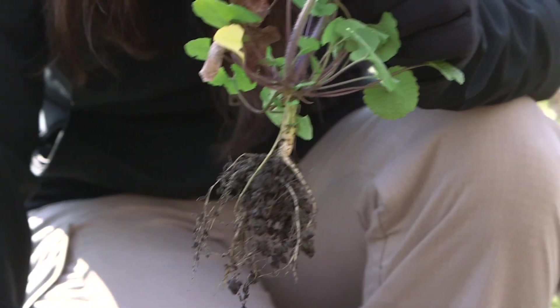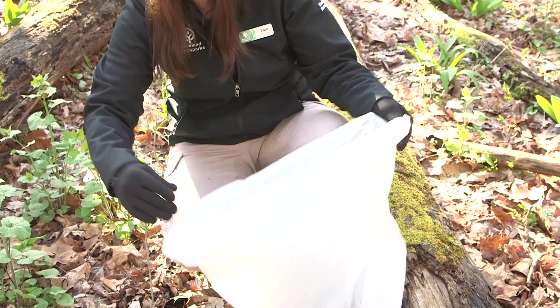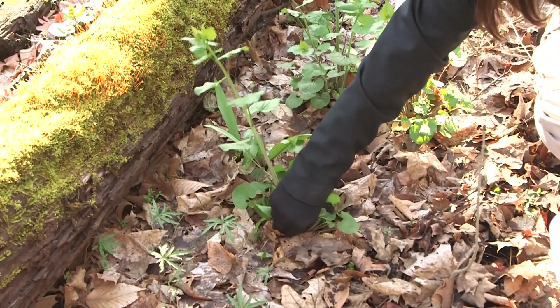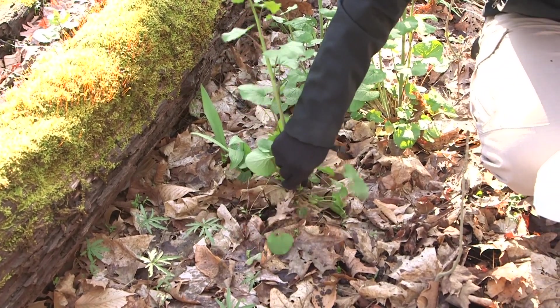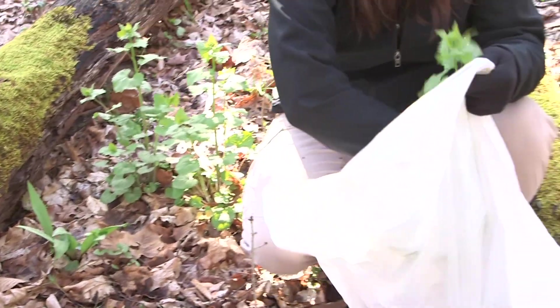As you pull the plants, collect them all and don't drop them back down where you were. Put them into a bag, tie the bag up, and put it in the trash. You don't want to compost garlic mustard, because all parts of it — the roots or any seed heads — can sprout in your compost or wherever you use your compost mix.